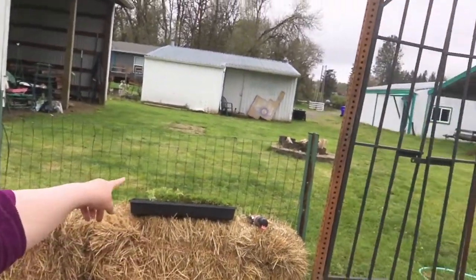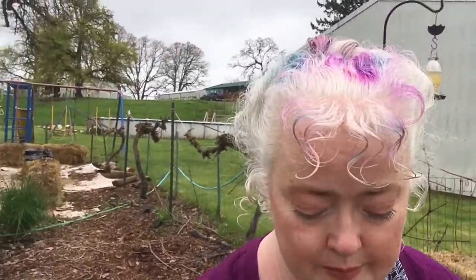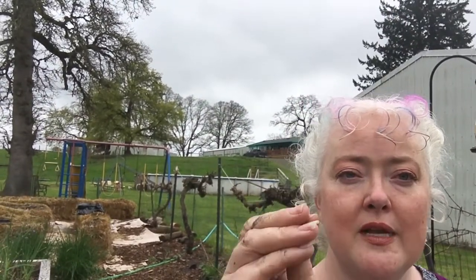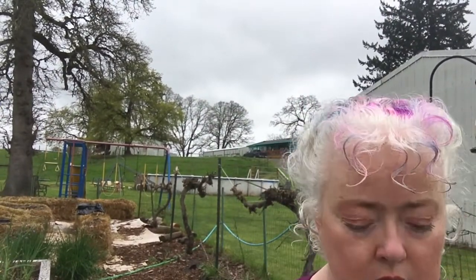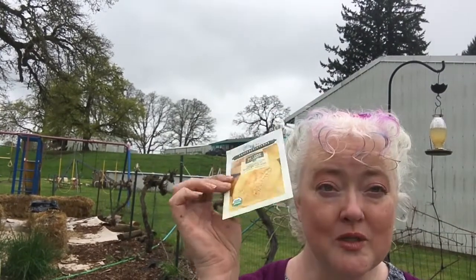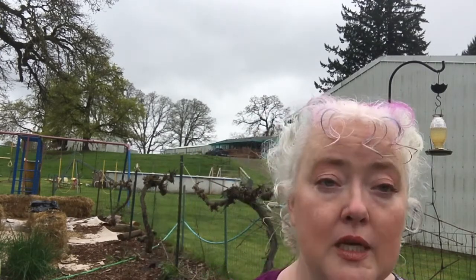Asparagus, broccoli — not safe with Basil Bell around. I used to grow green beans right here on the fence, which was a great place. But Basil Bell would come up to the green beans growing on the outside of the fence and just bite off the bottoms. That's why I needed a new place for my green beans. I want to try spaghetti squash down in one of the hay bales.